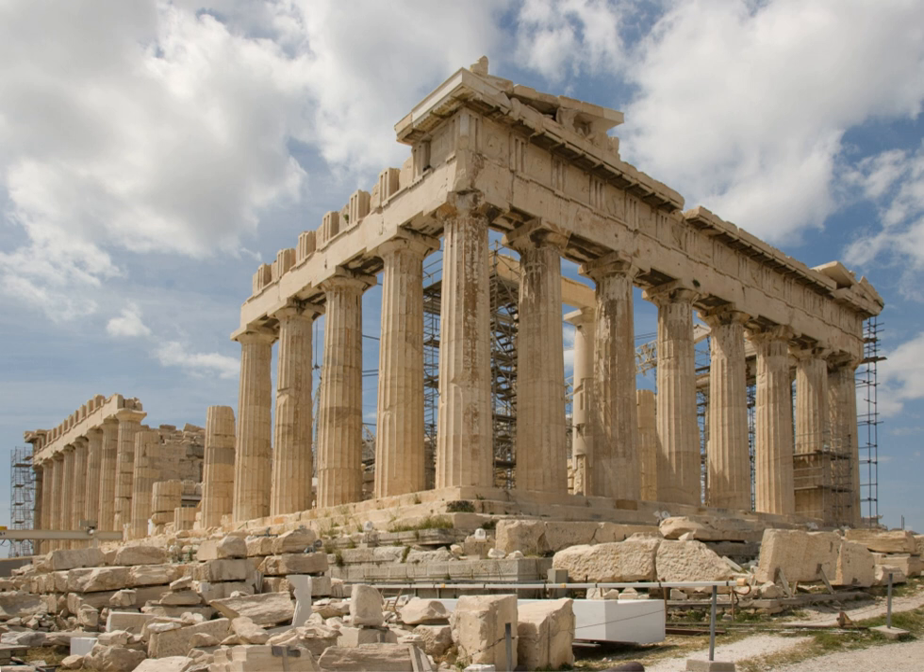Amphiprostyle Tetrastyle describes a small temple that has columns at both ends which stand clear of the naos. Tetrastyle indicates that the columns are four in number, like those of the temple on the Ilissos in Athens. Peripteral Hexastyle describes a temple with a single row of peripheral columns around the naos, with six columns across the front, like the Thesseion in Athens. Peripteral Octastyle describes a temple with a single row of columns around the naos, with eight columns across the front, like the Parthenon, Athens. Dipteral Decastyle describes the huge temple of Apollo at Didyma, with the naos surrounded by a double row of columns, with ten columns across the entrance front. The temple of Zeus Olympias at Agrigentum is termed pseudo-peripteral heptastyle, because its encircling colonnade has pseudo-columns that are attached to the walls of the naos; heptastyle means that it has seven columns across the entrance front.